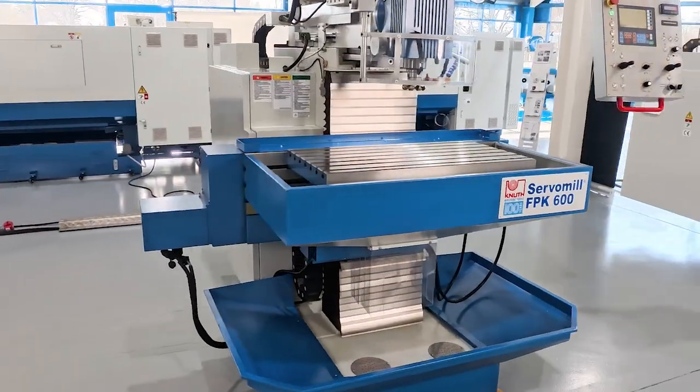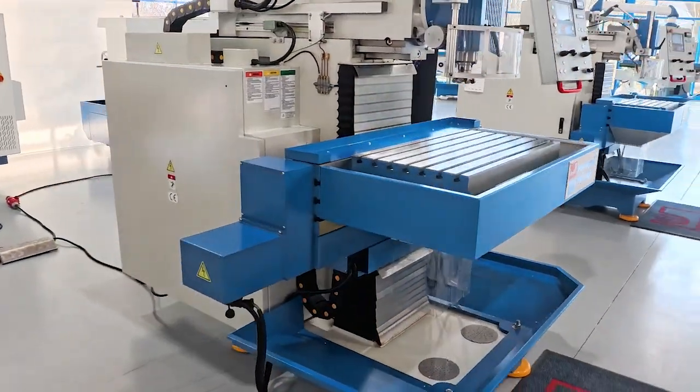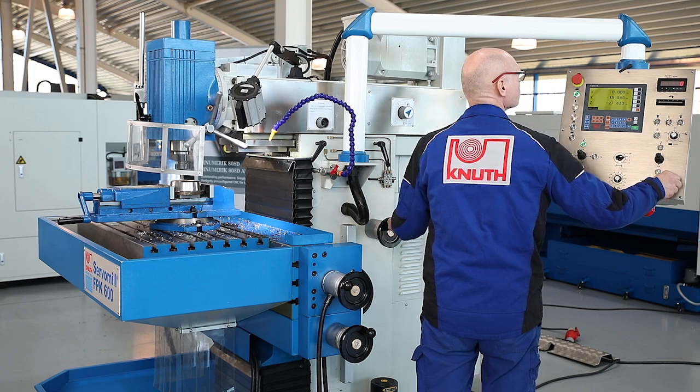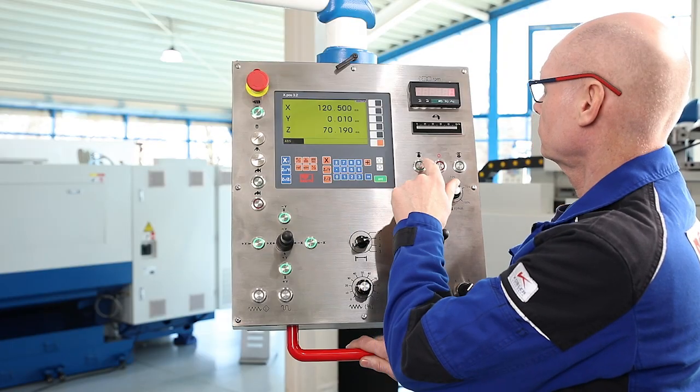The advantages of this design are combined with modern electronics in the machines of the ServoMill FPK series, making this concept of the conventional tool milling machine fit for the future.